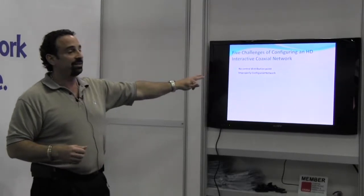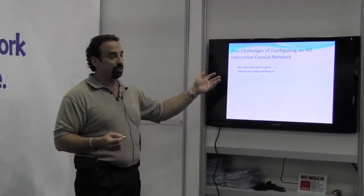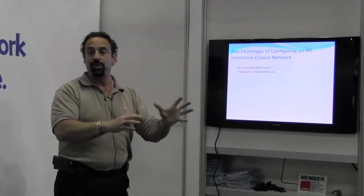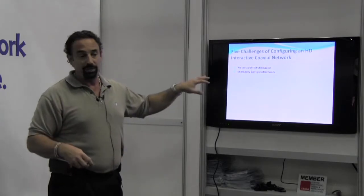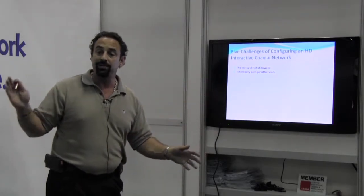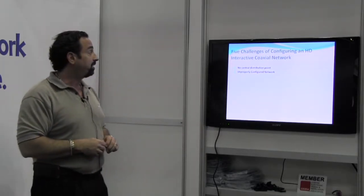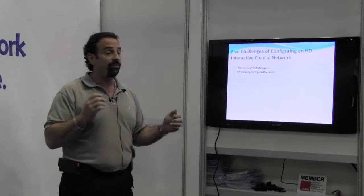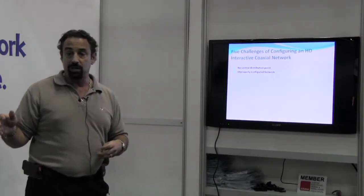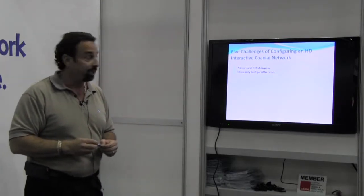Five challenges of configuring a high definition interactive coaxial network. Number one: no central distribution point. That's the biggest point — if you don't have home runs from every location, this really can be your biggest nightmare, because you have to accommodate signals going around and working with different devices. Improperly configured networks: if you have devices in different areas and you're working with amplifiers that aren't designed for it, a lot of this is going to become a challenge for you.